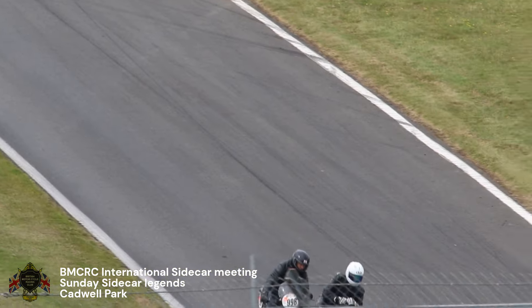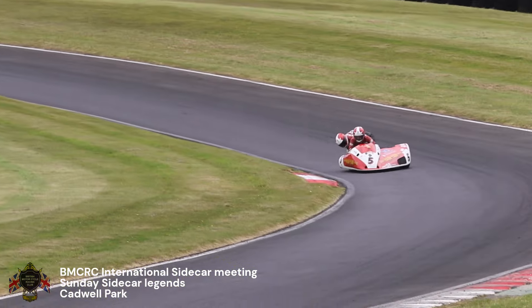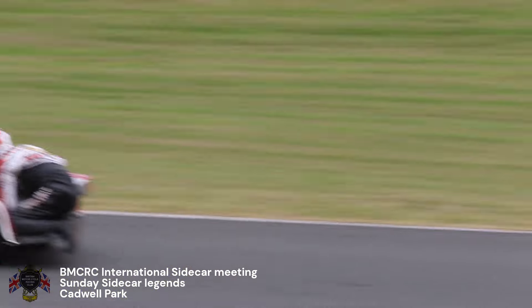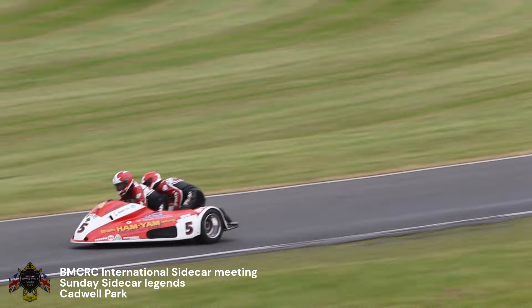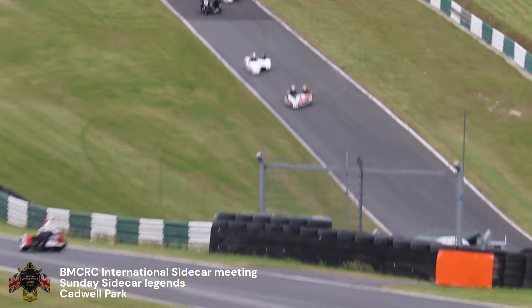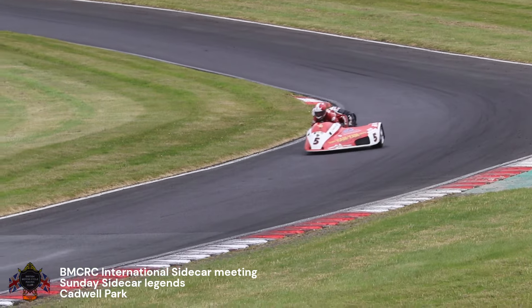Boyd won a couple of the passenger TTs as well. The Ham-Yam machine is a replica of the actual bike that Steve Abbott and Sean Smith won the TT on. I was corrected yesterday when I said it was a Shelbourne chassis — it's actually a Windle chassis, but it's got a Shelbourne bearing on it, which is what threw me.